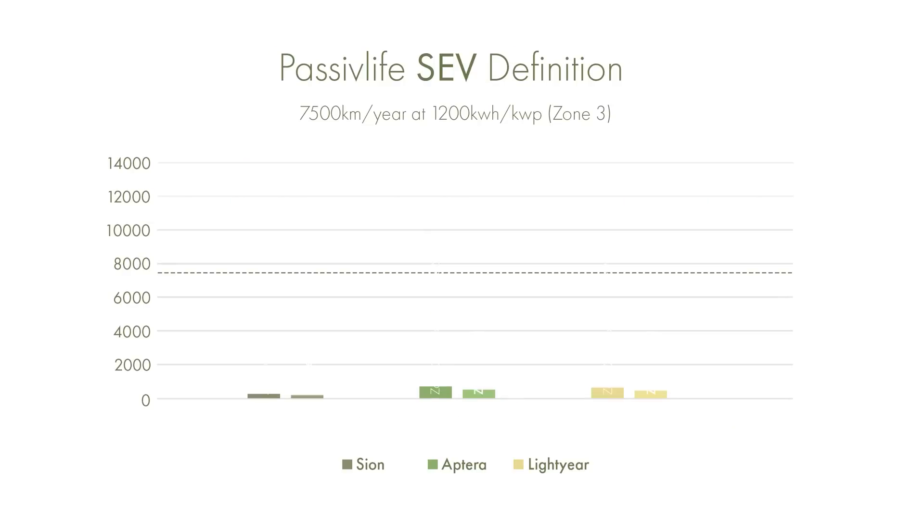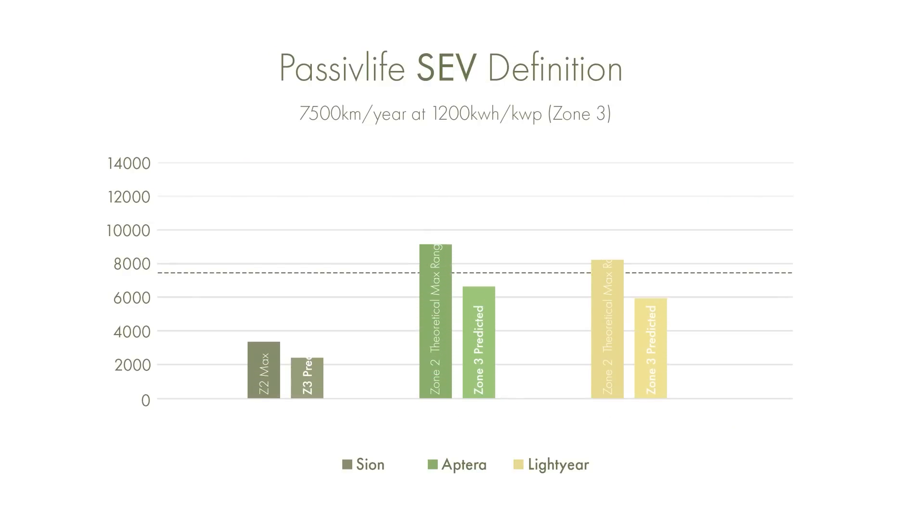From the yearly range, we can see the difference between the Zone 2 calculation — which has a maximum yearly output and is not realistic — and the Zone 3 calculation, adjusted to be more realistic by taking a third off the range. The Sion doesn't quite pass my minimum benchmark of 7,500km of range generated per year. The Aptera and the Lightyear, on the other hand, do meet these criteria. That doesn't mean the Sion is bad — it just means it's nowhere near as efficient as the Aptera and the Lightyear, and you should temper your expectations about how much range you'll get per year.